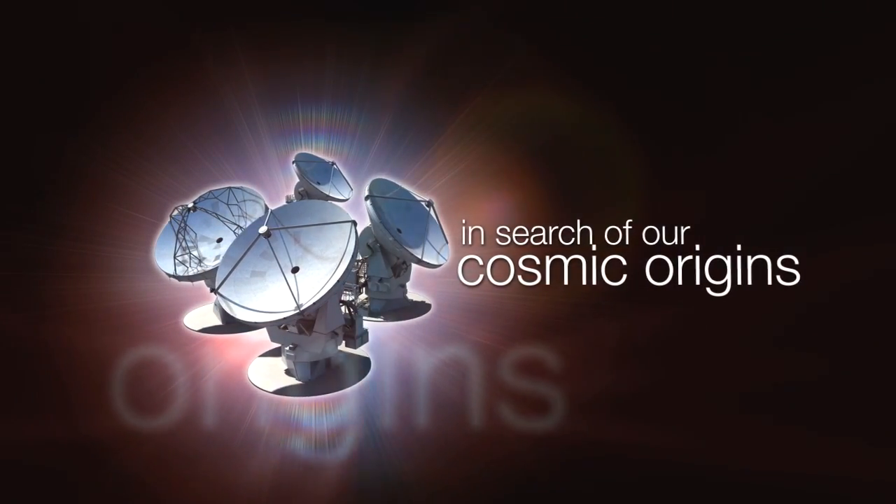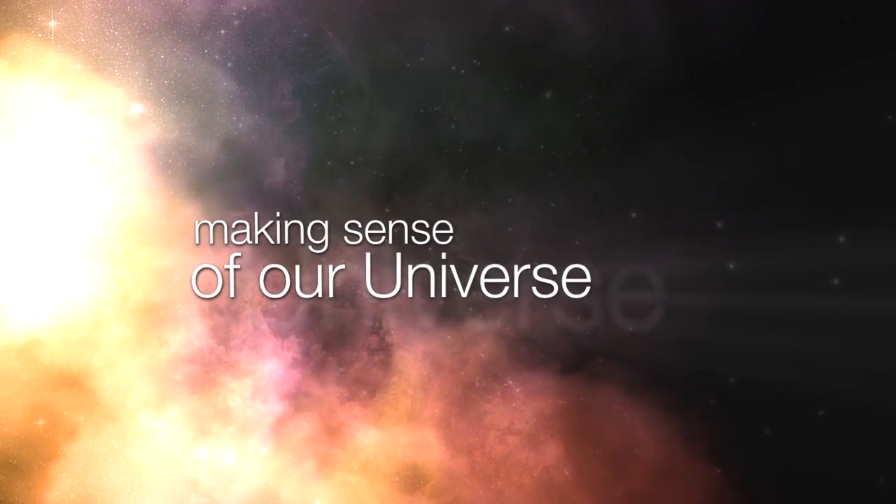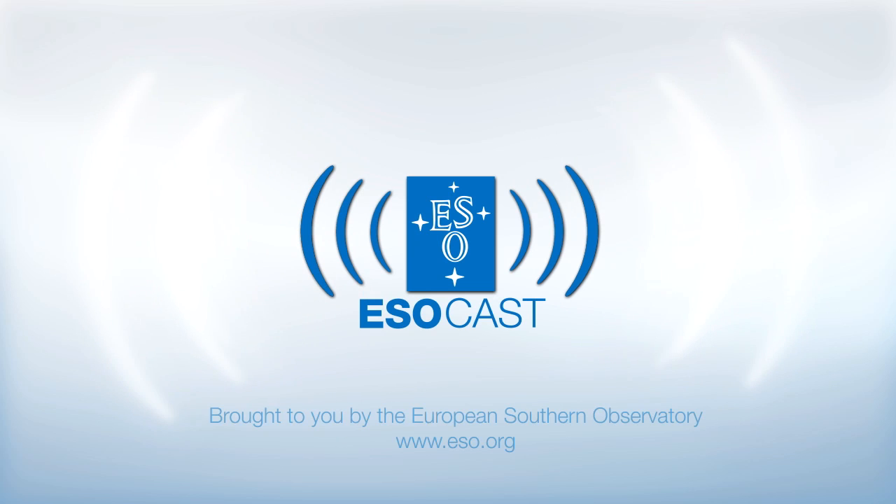This is the ESOcast — cutting-edge science and life behind the scenes of ESO, the European Southern Observatory. Exploring the universe's ultimate frontier with your host Dr. J, a.k.a. Dr. Joe Liske.